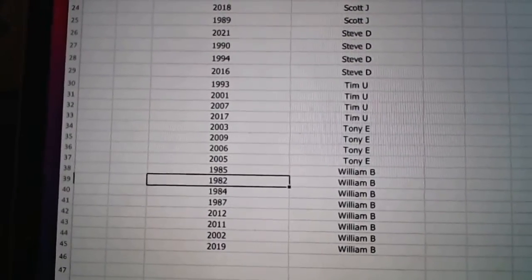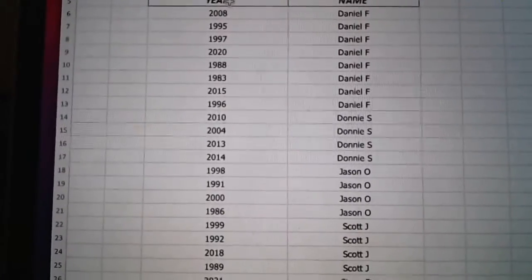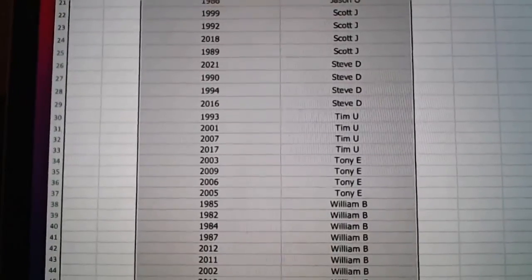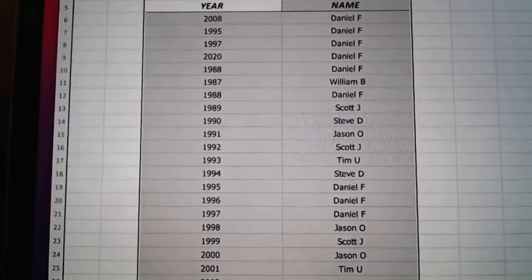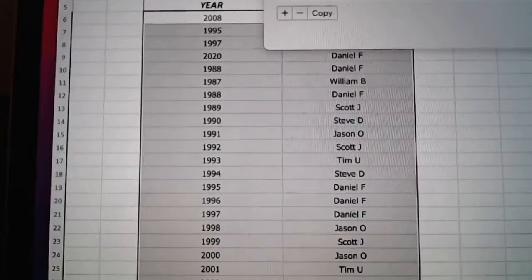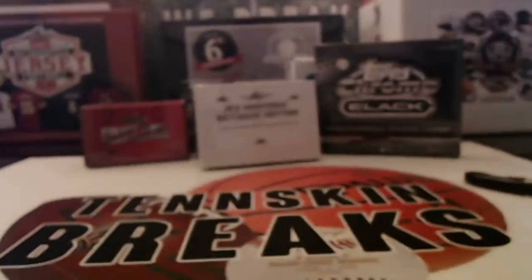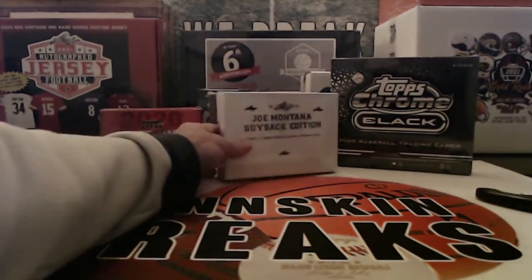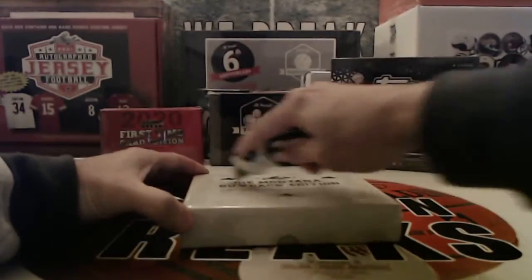All right, so there are your years. Screenshot that if you want to. Let me go ahead and sort it back by year because it's going to be easier for me. All right guys, good luck — I'll keep track of the years if you can't. Yeah Daniel, we should be good now. All right guys, good luck.